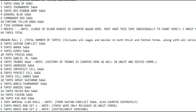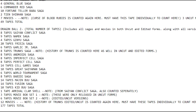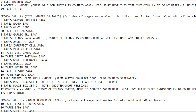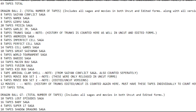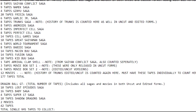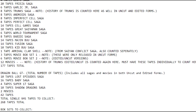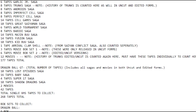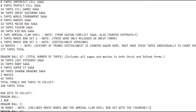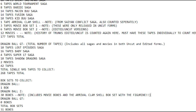This is the entire list — it will also be in the description so you can download it and see what you need to buy or what you have. It is 268 tapes total. Download it, print it out, study it, see what you need. As you can see, Curse of the Blood Rubies, History of Trunks, and their edited and uncut versions are counted twice in the set. The Arrival clamshell is also counted twice because in the movie sets I like them separate. Just read the list so you understand, and if you have any questions, contact me on Discord — link in the description.